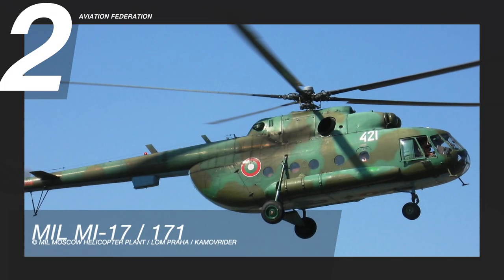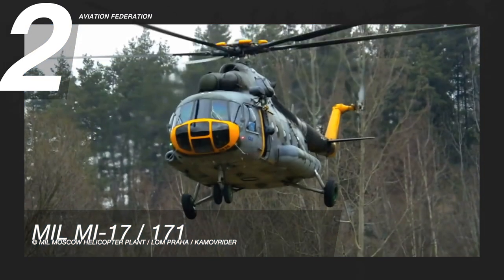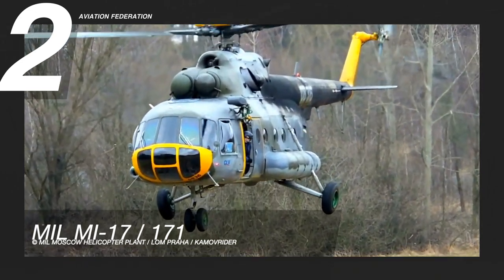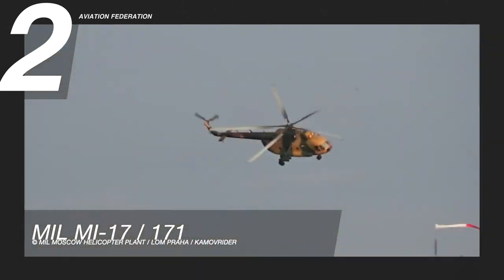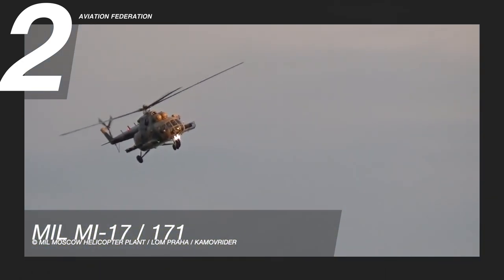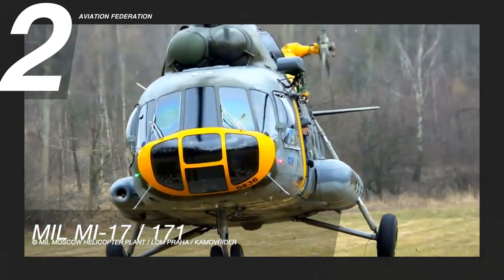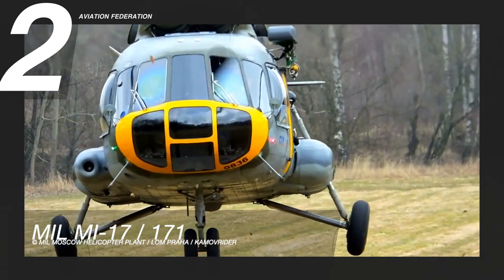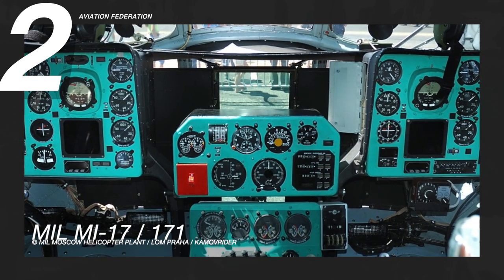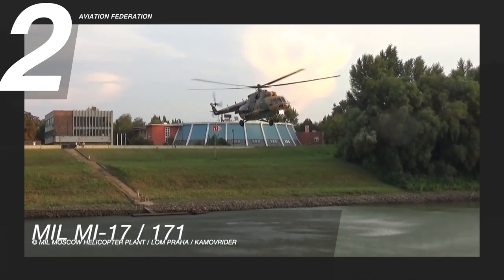At number two is the Mil Mi-17, or the 171. This is the export version of the Mi-8 helicopter and is commonly used in Russian military service. Its main function is as a medium twin-turbine transport helicopter and as an armed gunship. It has a length of 60 feet 7 inches, or 18.6 meters, and a height of 18 feet 6 inches, or 5.6 meters. It has a maximum range of 430 nautical miles, or roughly 800 kilometers, and can accommodate up to 24 troops on board.